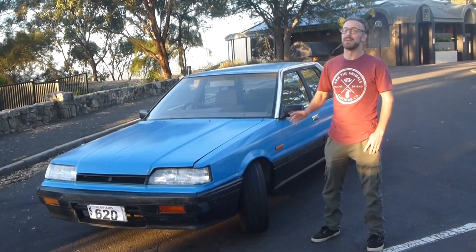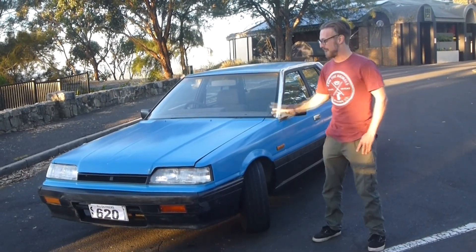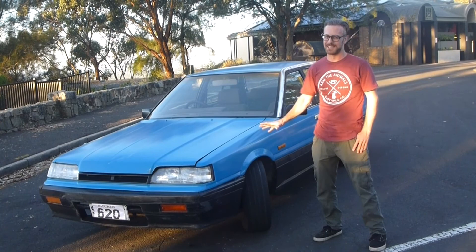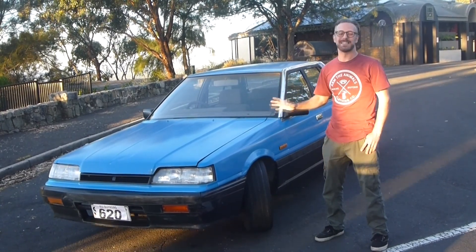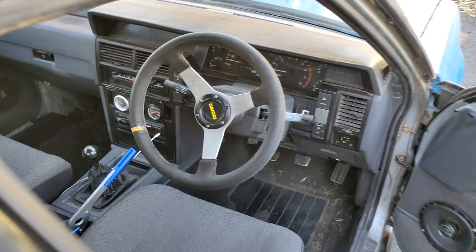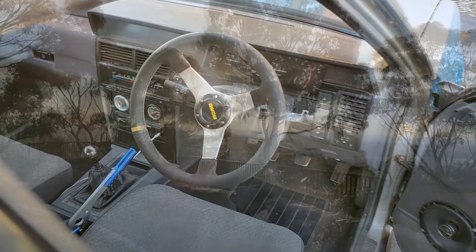Apart from that, it's got a limited slip differential and very stiff springs — I'll let you join the dots on those. The shock absorbers don't do a lot, so it's a little bit of a bouncy boy. Inside we've got a hydro, a totally legit Momo steering wheel, and stock seats. So it's a pretty wild ride.